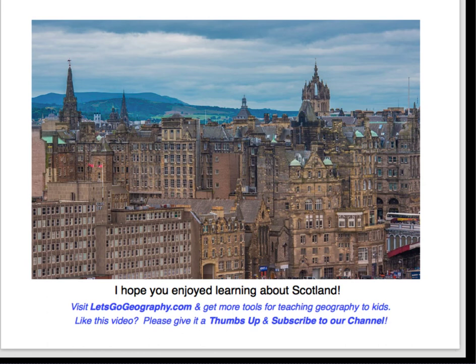Visit Let's Go Geography to get more tools for teaching geography to kids. If you like this video, please give it a thumbs up and subscribe to our channel.